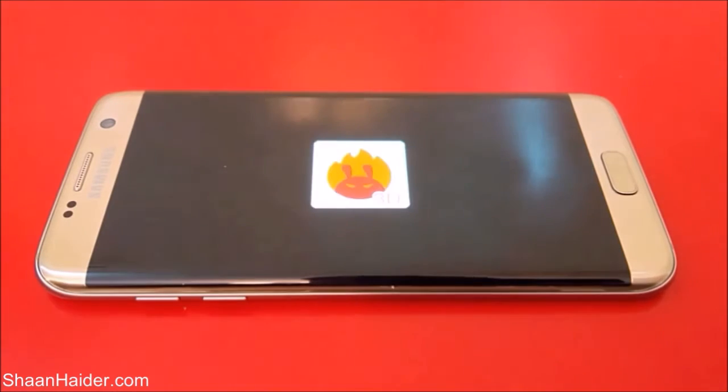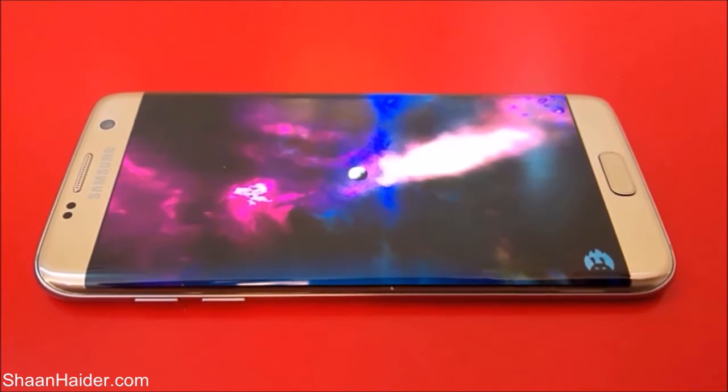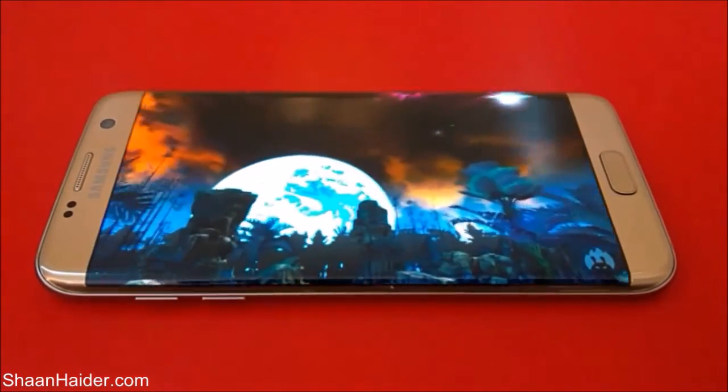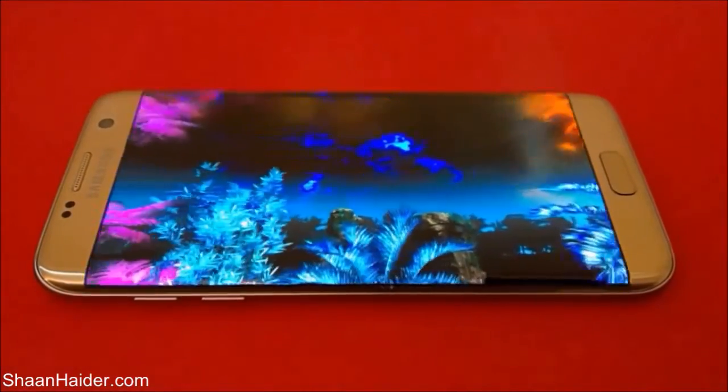The test has just started. As you can see, it is having four parts — 3D graphics, UX, RAM, and the rest of the stuff. Once the test is finished we will see how good our Samsung Galaxy S7 Edge is performing.